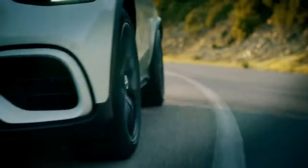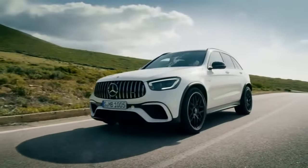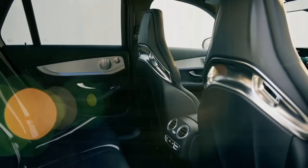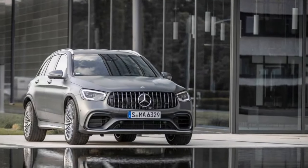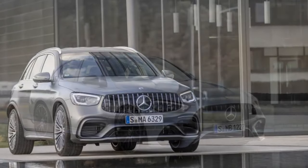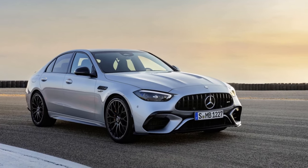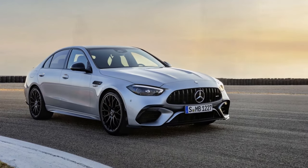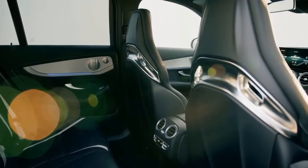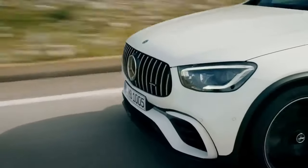Interior — where luxury meets technology. The interior of the 2025 GLC 63 S is an opulent sanctuary where luxury and technology converge. The finest materials, including Nappa leather and real wood, create an atmosphere of uncompromised comfort. Cutting-edge technology is seamlessly integrated, with a large touchscreen infotainment system, a digital instrument cluster, and an array of touch-sensitive controls. The cabin exudes a sense of modern sophistication, making it a splendid place to spend your time on the road.